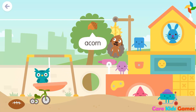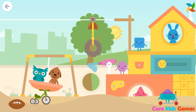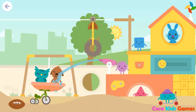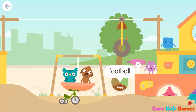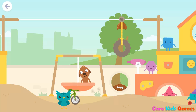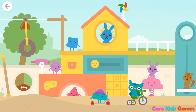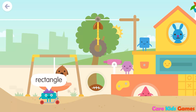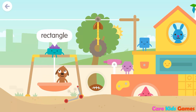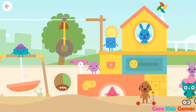Acorn! Acorn! Brickball! Rectangle! Rectangle! Rectangle! Triangle!